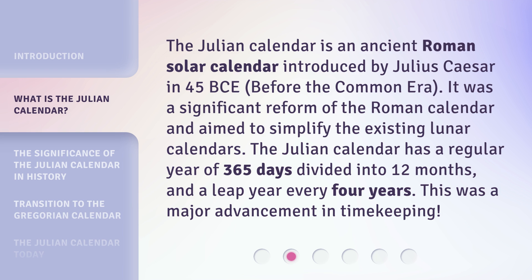The Julian calendar is an ancient Roman solar calendar introduced by Julius Caesar in 45 BCE, before the Common Era. It was a significant reform of the Roman calendar and aimed to simplify the existing lunar calendars. The Julian calendar has a regular year of 365 days divided into 12 months, and a leap year every four years. This was a major advancement in timekeeping.